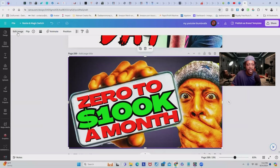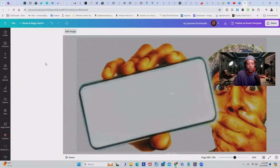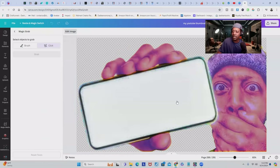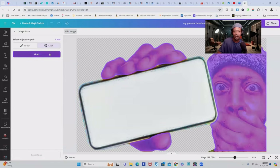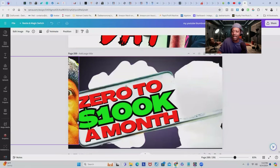Inside Canva, if they click 'edit image,' customers can remove the background or add cool effects. There's also a 'magic grab' feature — click it, it buffers for a moment, and then highlights elements so you can isolate and remove them. For example, I can click to grab myself, and just like that I'm removed from the entire picture.